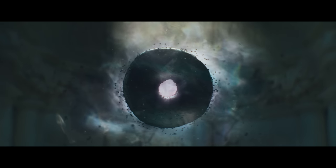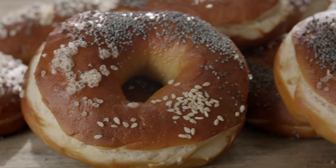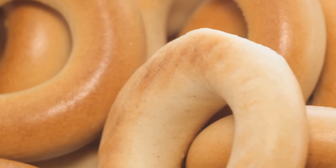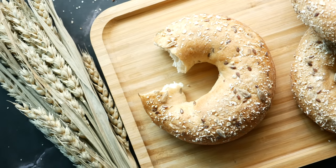Maybe to you it's a representation of our place in the wide universe, or the hole left inside of us from our own personal trauma, or a reference to Jewish history of standing up to oppressors, or a metaphor for capitalism. Or maybe... it's just a bagel.